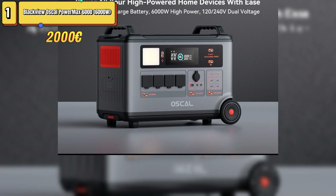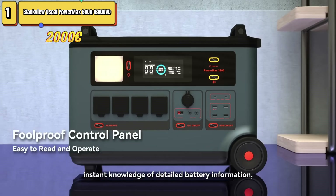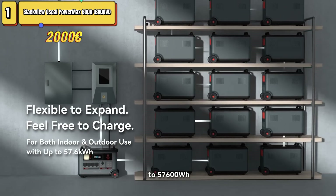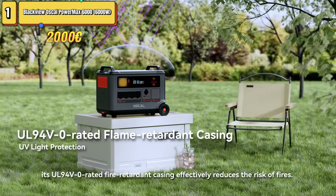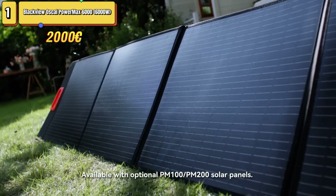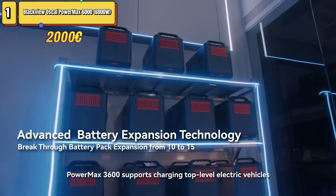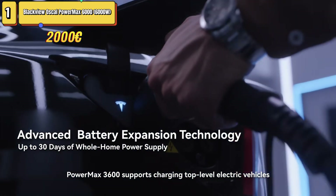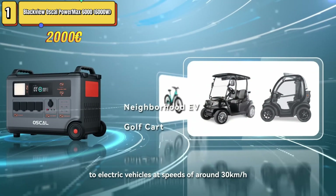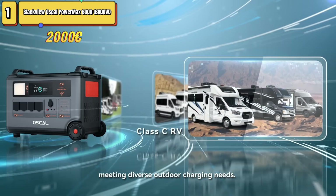The Askel PowerMax Samila is distinguished by its extraordinary capacity and high power output, making it suitable for powering a wide range of high-consumption devices such as refrigerators and air conditioners. One of its most innovative aspects is the ability to connect up to 15 batteries, expanding usable capacity to 30 days of continuous energy backup. It offers dual-voltage AC output and fast charging capability, reaching 80% in just 70 minutes. Its heavy-grade LiFePO4 batteries provide a service life of up to 25 years.